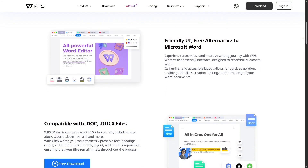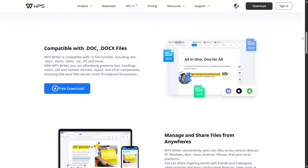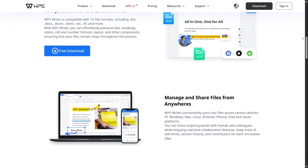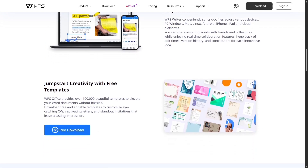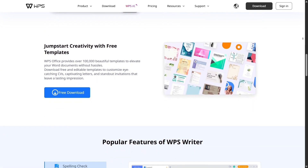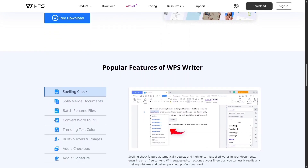It's like having Microsoft Office, Google Workspace, and Adobe PDF tools all rolled into one sleek, easy-to-use package. WPS Office is designed to be lightweight yet incredibly powerful. You can open, edit, and save Word, Excel, PowerPoint, and PDF files without any compatibility issues.